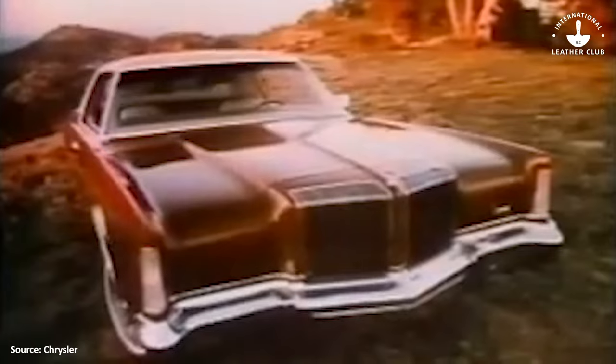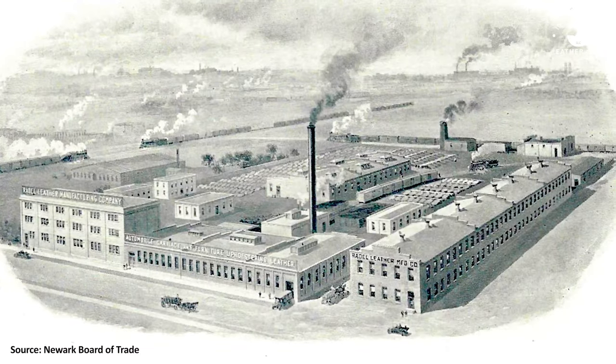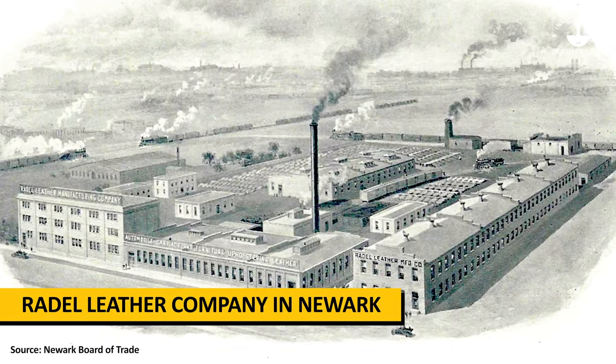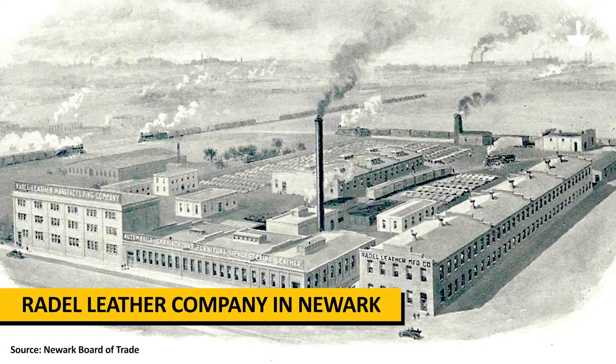Corinthian leather was first introduced in the 1974 Chrysler Imperial. The material was a standard auto upholstery — it was made in Newark, New Jersey by the Ray Dell Leather Manufacturing Company. However, it became much, much more.